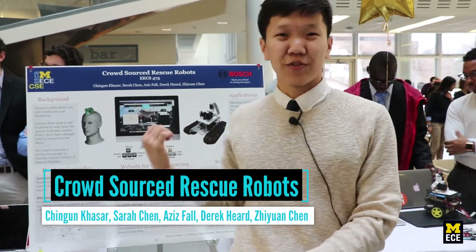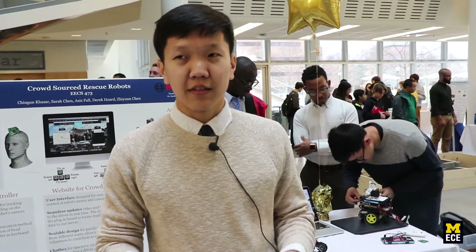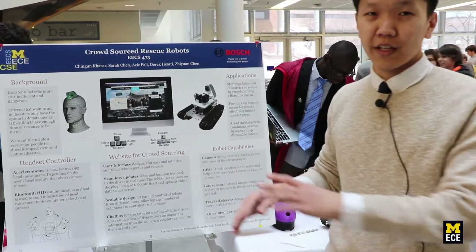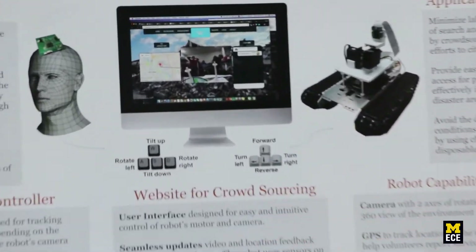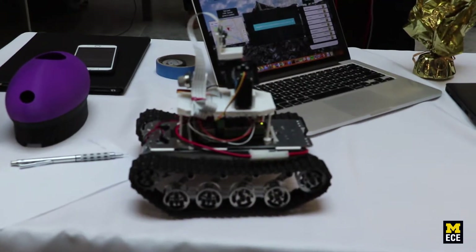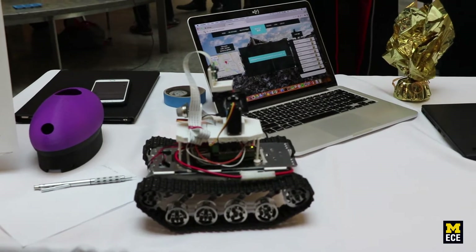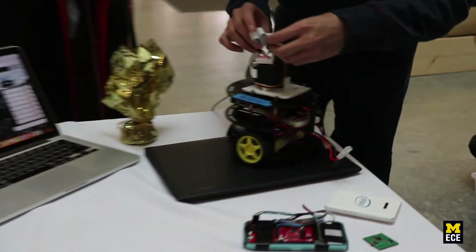We are Crowdsourced Rescue Robots. Our project helps environments where natural disasters occur by searching through areas more efficiently and cheaply. We built this robot to run over rough terrains, with a website and easy user interface to control it. It's crowdsourced because thousands of users could control a robot in a disaster area. The robot streams camera feedback to users and has a gas sensor to detect leaks — useful if there's a collapsed building.